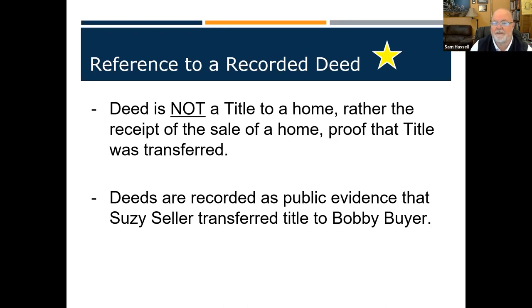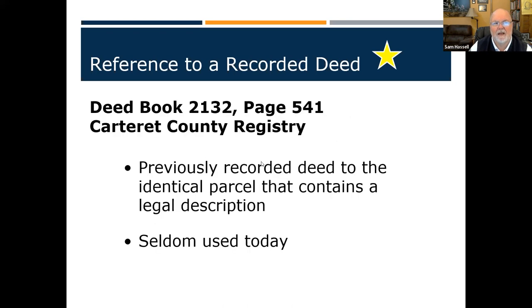These deeds are recorded as public evidence — in this case, Susie Seller transferred the title to Bobby Buyer. We'll talk more about deeds and why we have to record them in the next chapter. You can also reference a deed book at your county register of deeds — that's a perfectly legal description because someone can go and reference it.